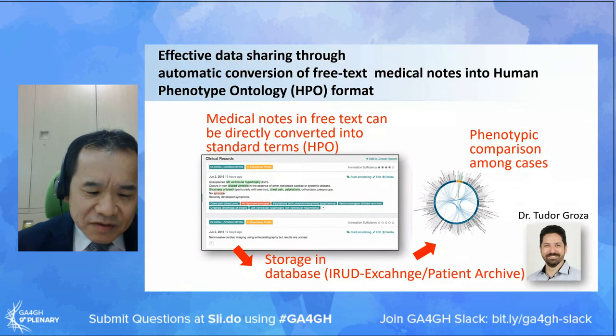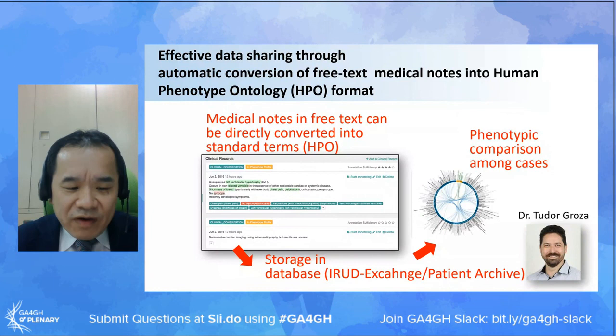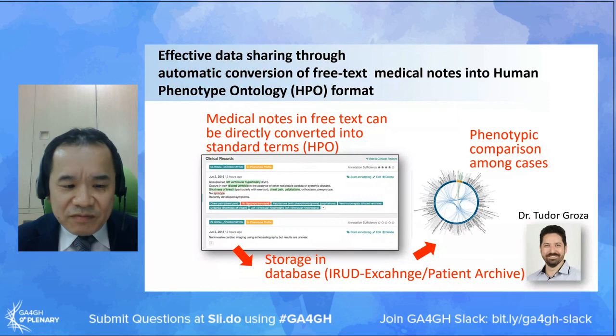Our project has been accumulating phenotype information for the past six years with the help of dedicated software called iRad Exchange, which is a modified version of the software Patient Archive developed by Dr. Tudor-Rosa. We can store phenotype information together with genotype information.